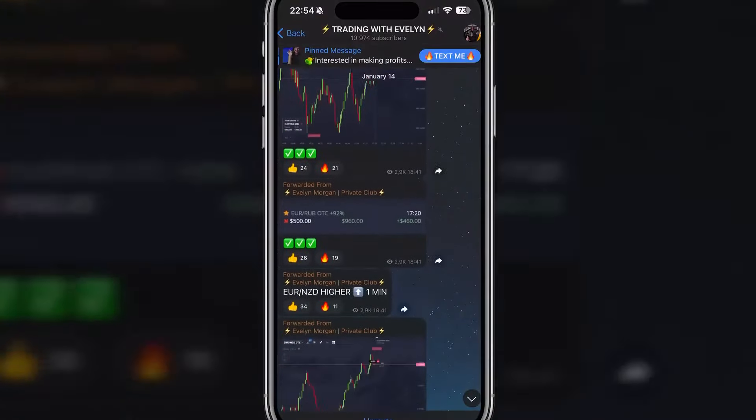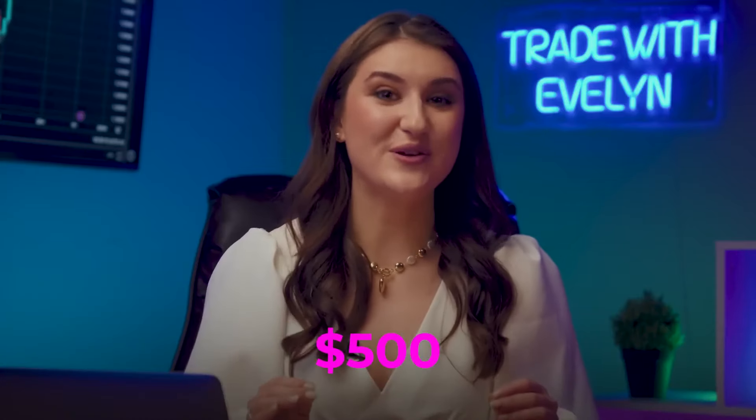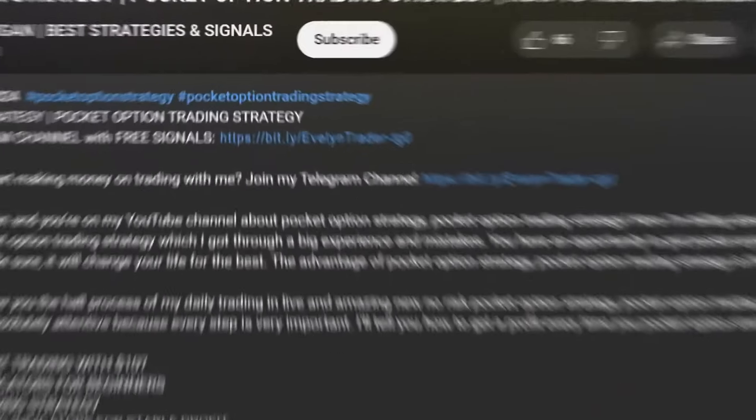Trading under my guidance is not as hard as it might seem — just take my trades and start making at least $500 a day. All you need to do is join my Telegram channel and simply send me a message. Click on the first link in the description or the pinned comment under the video. Let's make your first million together — big hugs to all, and see you in my cozy Telegram.